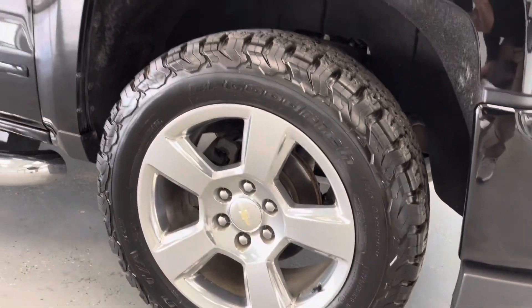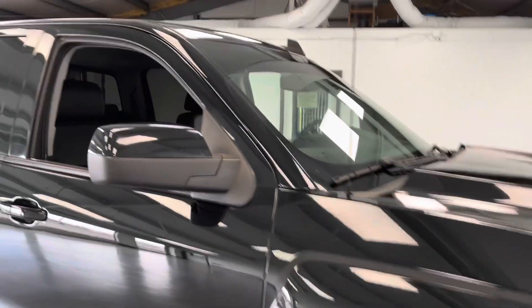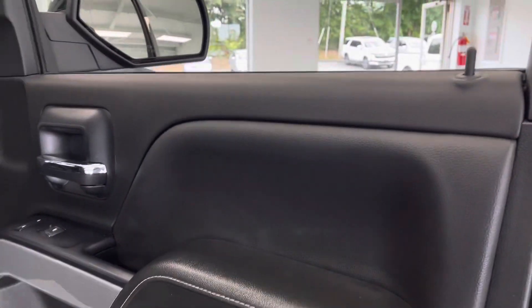Like new tires all the way around, paint matched mirrors and door handles, nice stainless steel running boards. Let's take a look at the interior — pretty much black on black, but you are going to have some nice carbon fiber elements.